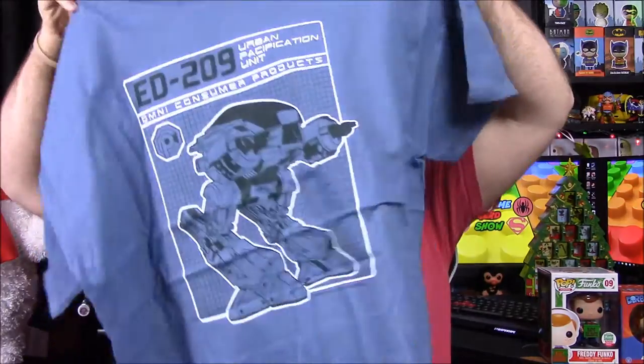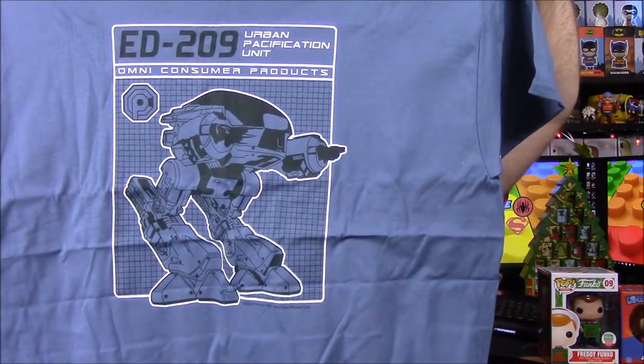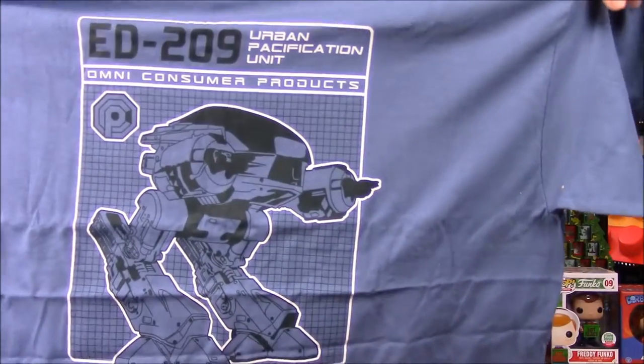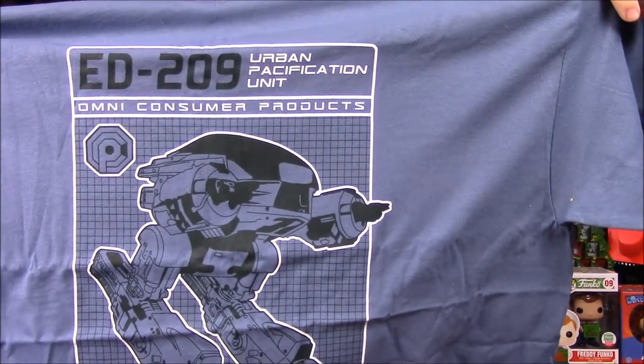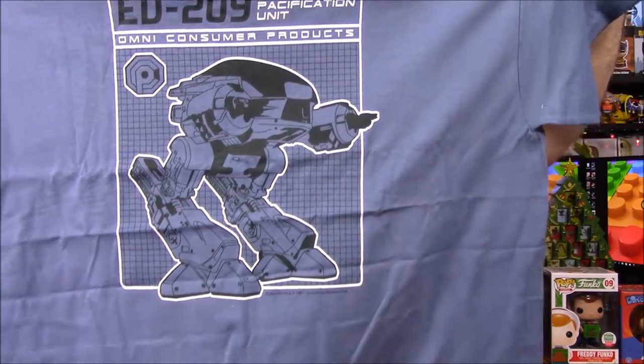The shirt has a robot on the front which I believe is from RoboCop — could be the new or old one; I've never seen RoboCop. It says 'Urban Pacification Unit, Omni Consumer Products' and stuff. It's got the little two-legged robot on it.